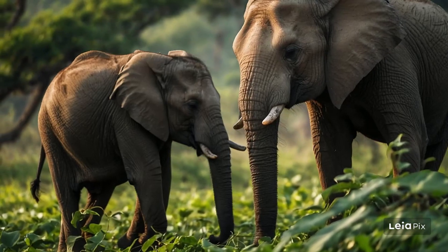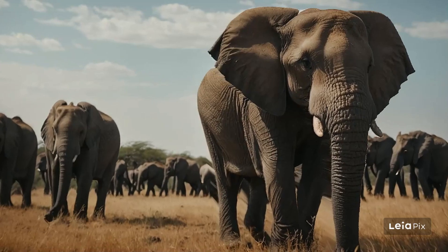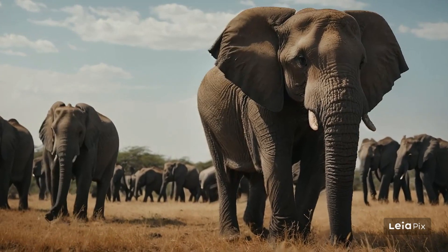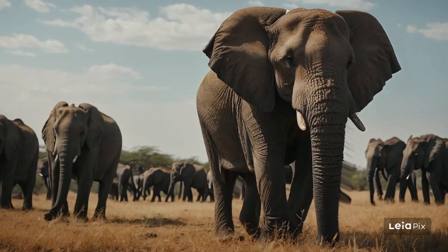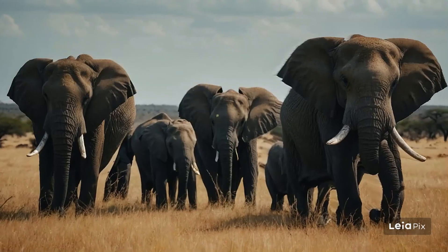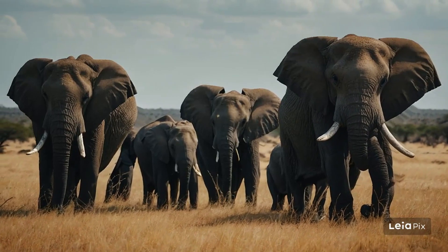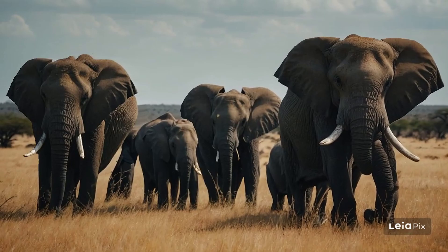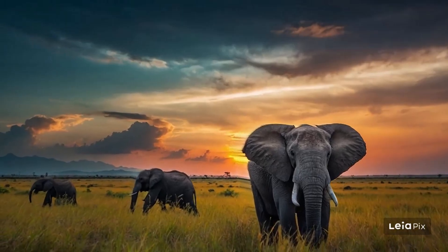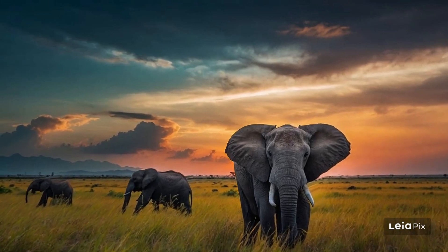Elephants love water, too. They are great swimmers and enjoy cooling off in rivers and lakes. During the hot days, you might see them splashing and rolling in the water, having a great time. Bath time is not just fun — it's also important for their skin, helping them to remove parasites and mud that protects them from the burning sun.